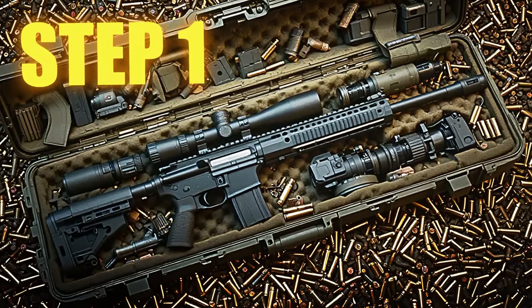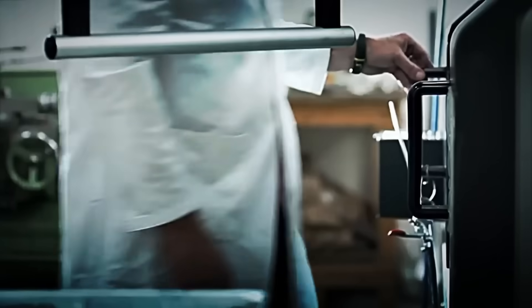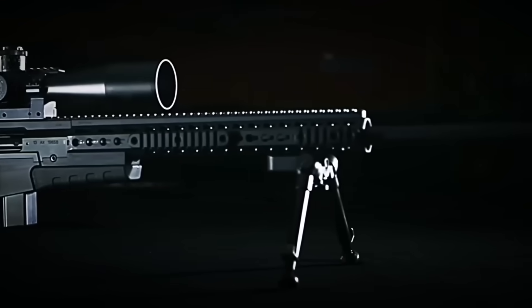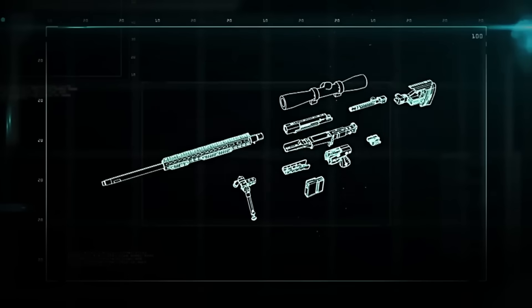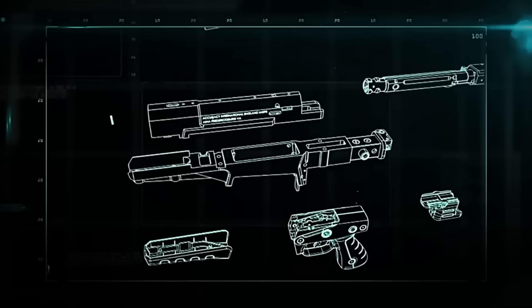Step 1: Design and Development. It all starts long before a single part is manufactured. Every sniper rifle begins as an idea that must be perfect from the very first millimeter — creating the most precise weapon on the planet, capable of eliminating a target from over 3,000 meters with a single, lethal shot. To achieve this, a team of over 100 engineers, designers, and ballistics experts work for months on the design of each component.